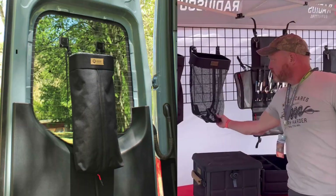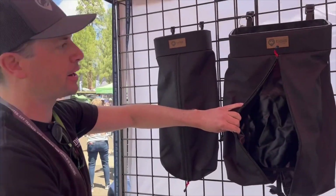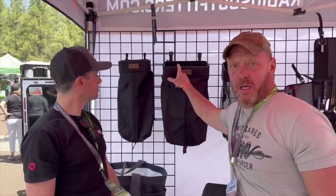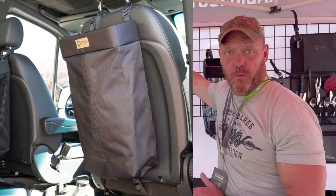Another really popular thing are the trash tubes. When you overload it, you pull the bag from the bottom and then there's a retention ring at the top that keeps it flush. These are designed to be hanging anywhere, and they have them hanging in the back of the seat, which is super cool.